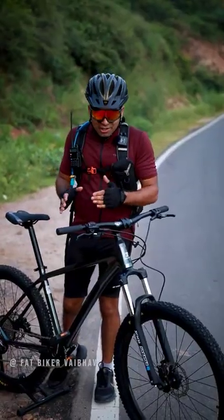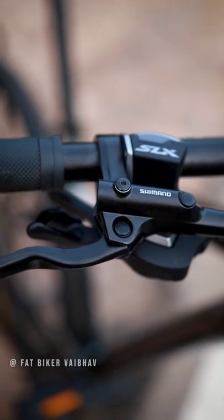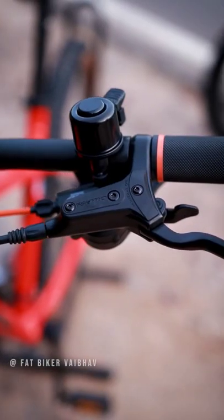In both bicycles, you get hydraulic disc brakes. In the Detroit, there are MT200 Shimano brakes. But here on the KDM, you get the Tektro hydraulic disc brakes.